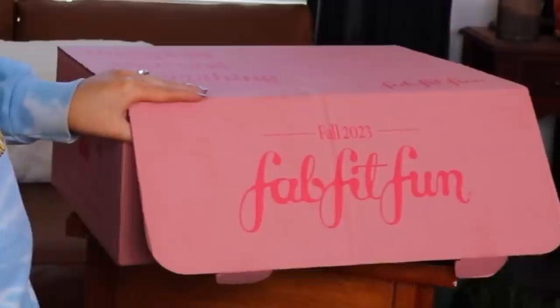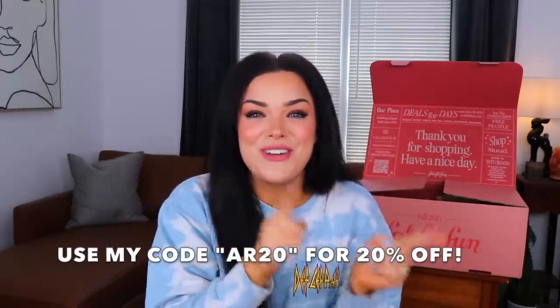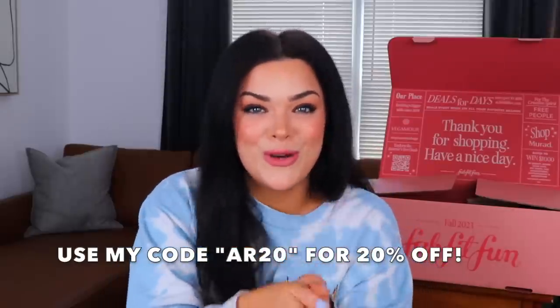FabFitFun is a seasonal subscription and you get a customized box four times a year. It comes with full-size beauty, fashion, fitness, wellness, and home items. It's more than just a subscription box — it's like a shopping club. It gives you exclusive access to member deals, flash sales with top brands up to 70% off, and all members can swap their box or shop credit. With my code, you get 20% off your first box of a new seasonal membership. This Fall 2023 box has a value of up to $300, but with my code you can get your first box for $47.99.